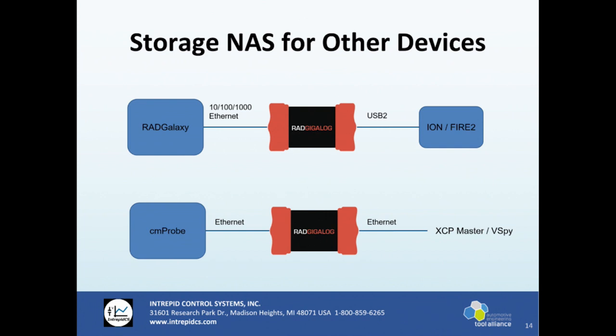We also have other products like our CM Probe. The GigaLog can be utilized as a NAS — network attached storage — for other devices. For example, our RAD Galaxy is a multi-tap six-port ethernet device with eight CAN FD channels. That device has some standalone logging capability but just a single SD card, so you could link the Galaxy with the GigaLog, and also with our ION or FIRE 2 device, using the GigaLog as the storage medium. The CM Probe is a calibration tool and memory emulator that communicates over ethernet, and the GigaLog could be used to acquire data from it and communicate to an XCP master or Vehicle Spy.